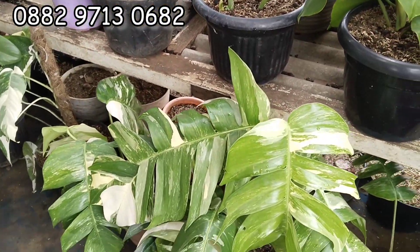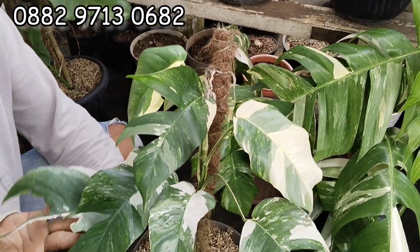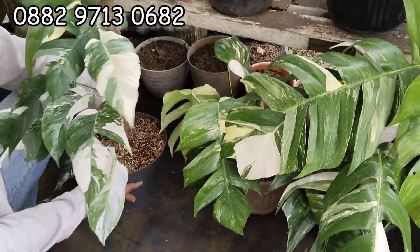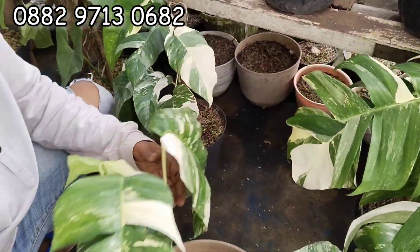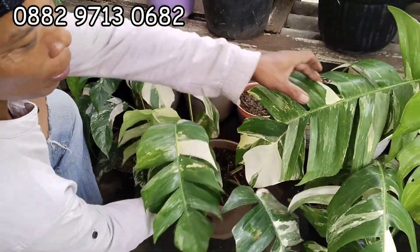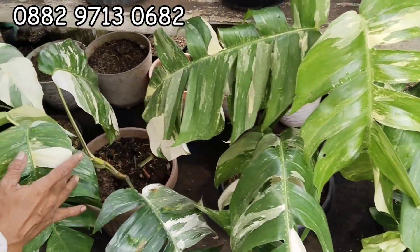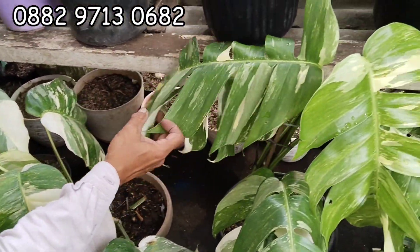Ini EP banyak nih. Oh ini menor nih, cakep nih. Yang kayak gini 70 ribu Teh. 70 ribu yang menor? 70 ribuan. Nah itu yang belah-belah? Yang ini seksi 90 ribuan. Yang ini 90 ribu. Yang ini 100 ribu Teh. Ini 100 ribu tuh, rimbun ya. 70 — 90 — 100.